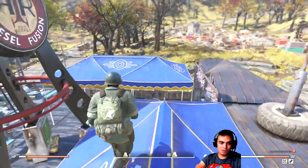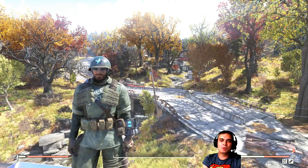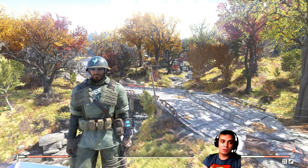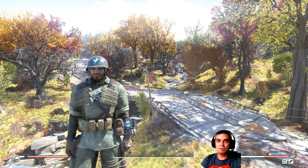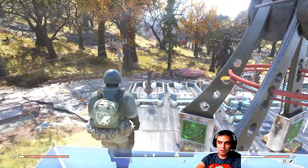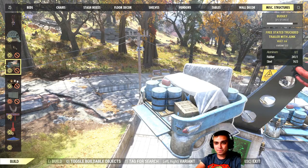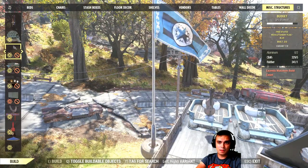So if you get the bundle, this is everything you get. I'm actually going to make individual videos dedicated per outfit, because I believe at some point there's a possibility the bundle will return with a discount, or these items will be sold individually. The flags you build in the misc structure section, including the Free States truck bed. Here they are — those are the revolutionary flags.